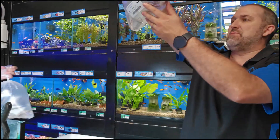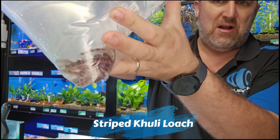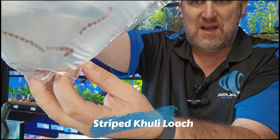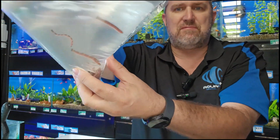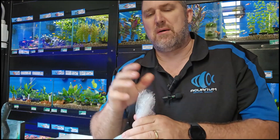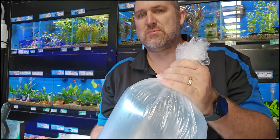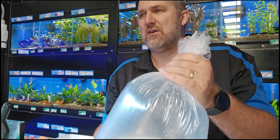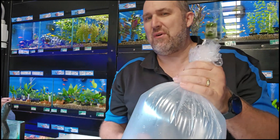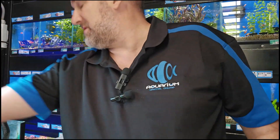First ones into the box are some coolie loaches — really really good size. Your striped coolie loaches, you can see them looking like a bag of worms swimming around. We've got really good size clown loaches in store, dwarf loaches, chain loach, black coolies, neon coolies, yo-yos, and hill stream loaches as well. Lots of loaches at the moment, and a nice fresh bag of coolie loaches just coming in.